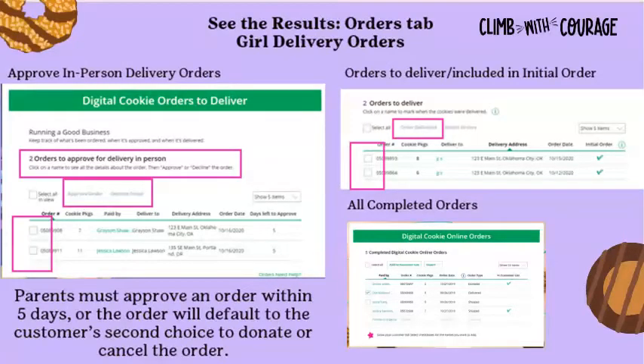If the order is received and approved on or before January 30th or when your troop leader submits the initial order, you will receive the cookies with your initial order delivery in February. If the order is received after initial order time, you will need to get those cookies from your troop leader. Once cookies have been delivered to all customers, log back into Digital Cookie and mark those orders as delivered by clicking Order Delivered.